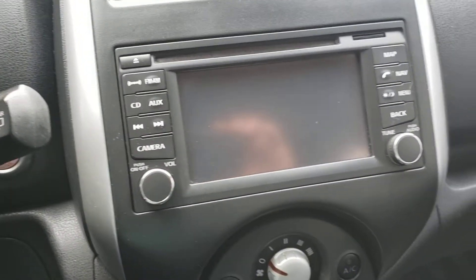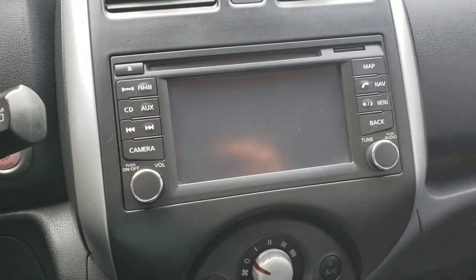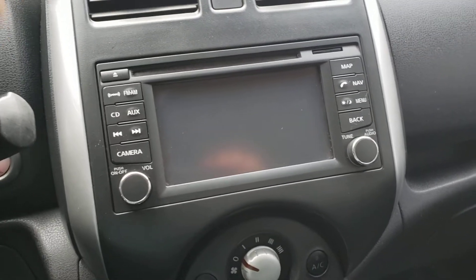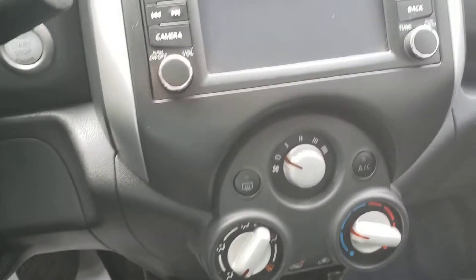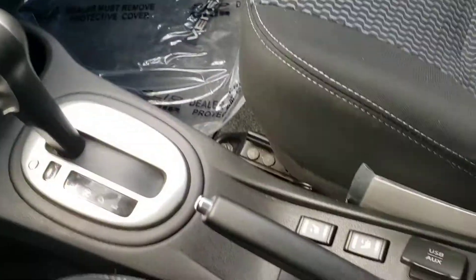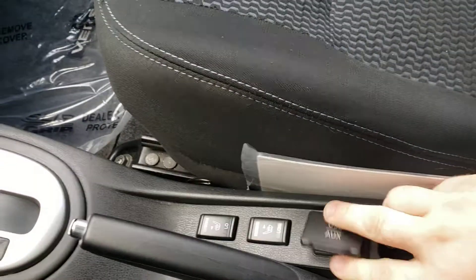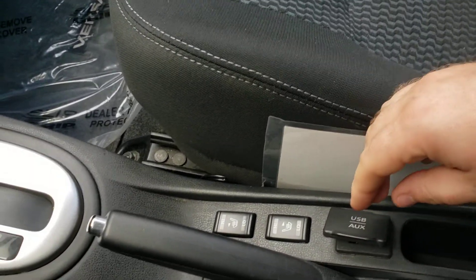It has built-in navigation, and also has your backup camera that displays there, and an audio CD player. When we go down here there are climate control settings, dual cup holders, and along the side you're going to be able to see a USB auxiliary port along with a couple of heated seats for the front.